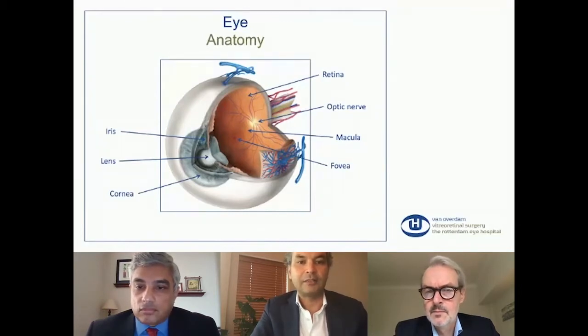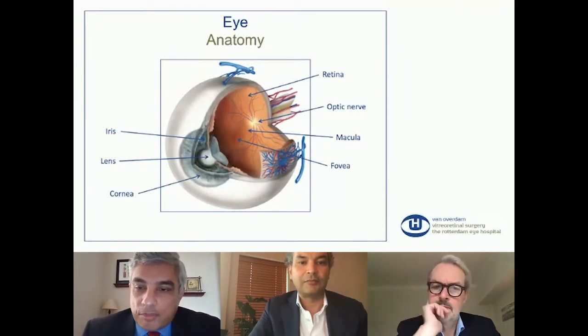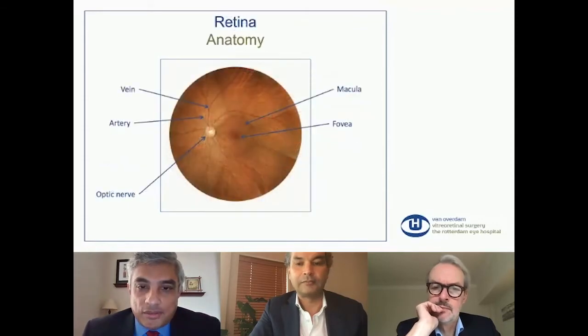Between the lens and the retina there's the filling of the eye, the vitreous. It's a gel-like filling that is very important for the surgical treatment of retinal hemangioblastomas because vitreous can cause complications like tractional retinal detachment. This is what we see if we look into the eye.